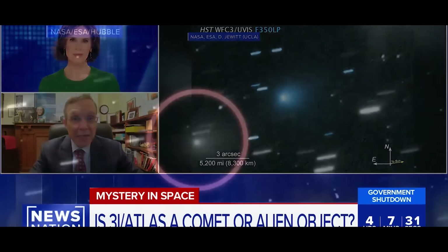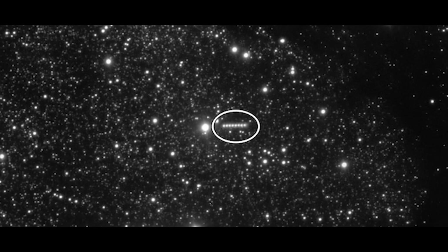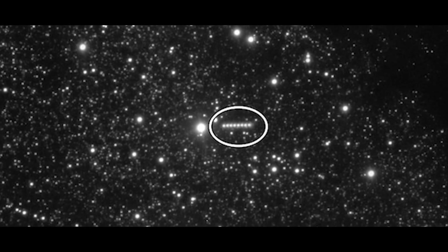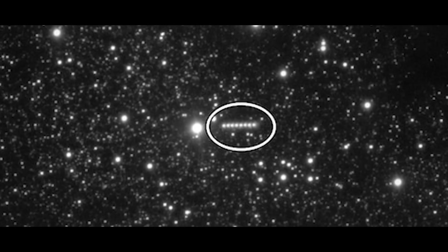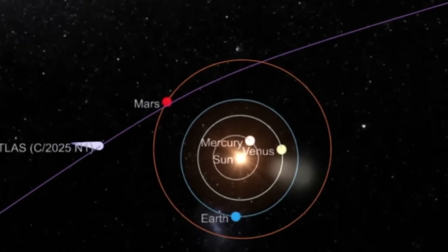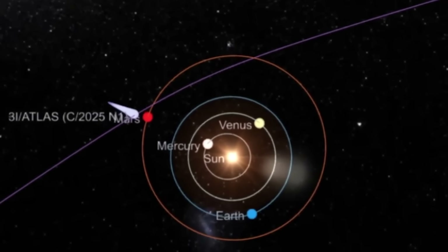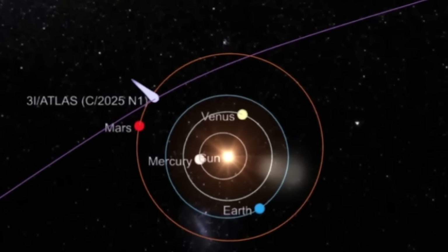Some glow appears in front of the object toward the sun, ten times longer than it is wide — something we don't see often in comets. Usually the glow trails behind, away from the sun. That's exactly why NASA's coverage meant so much: in moments like this, when something so rare and fleeting sweeps through the solar system, every update matters.